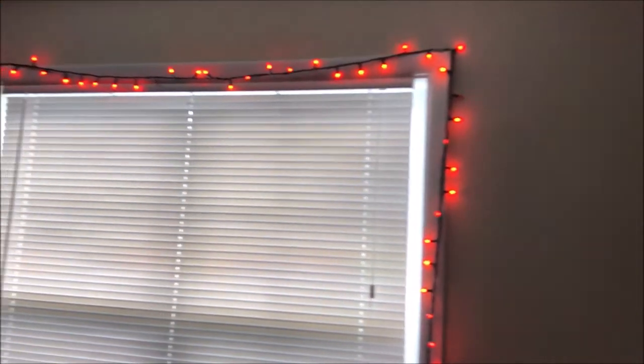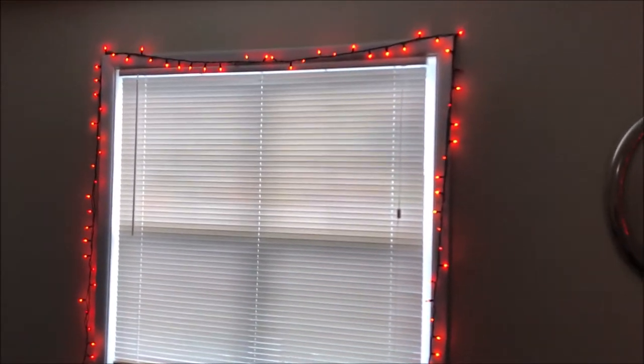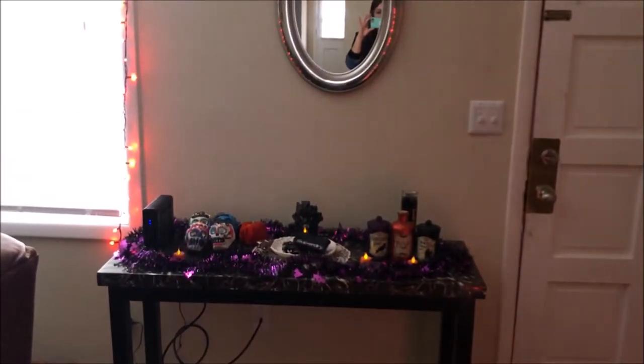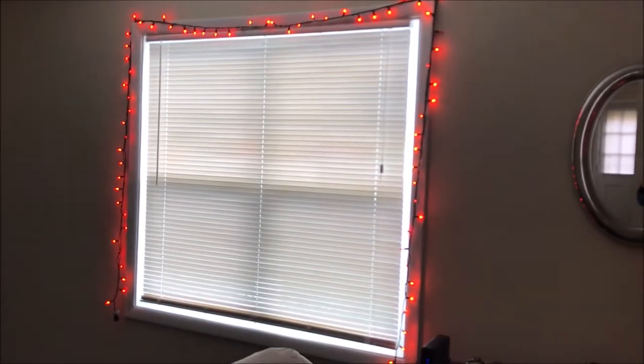Right to the left of the console table we just have these orange lights going all the way up the window. I love the orange lights — I think they add so much to it. Here's another view of the console table, which is super spooky, and these really pretty orange lights.